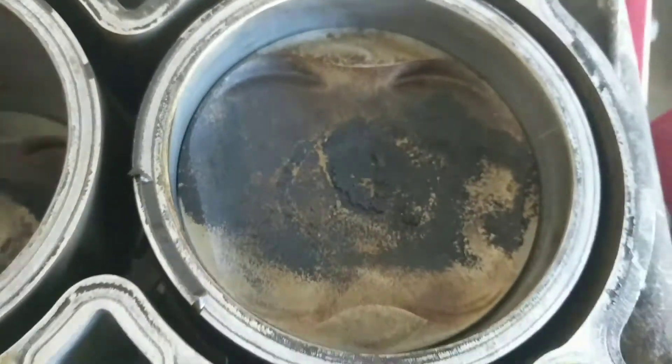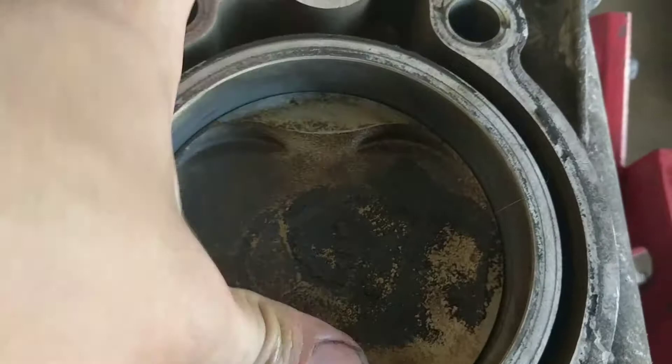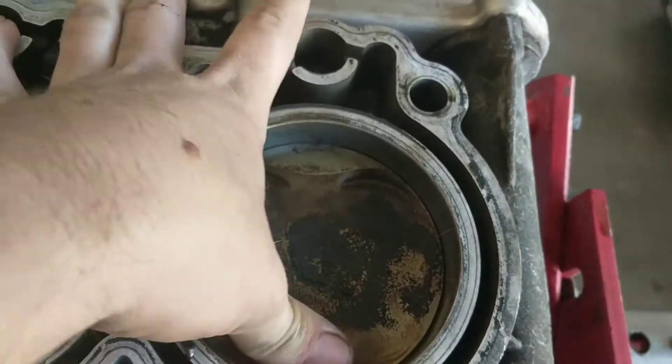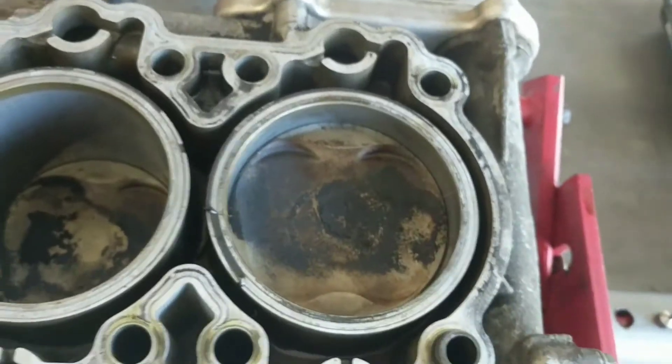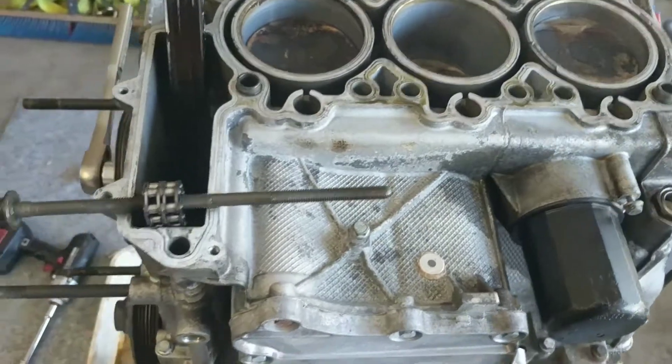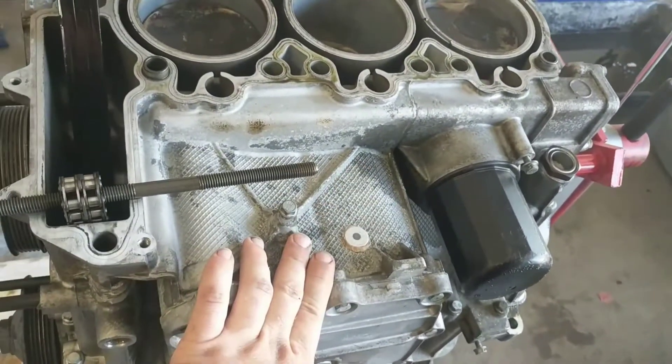I've got cylinder 6 sitting here at the top so you can hear it. That piston moves up and down, slapping back and forth on the sides of the wall and scoring it up. So at a minimum I'm going to have to replace this half of the block.